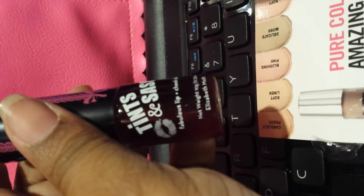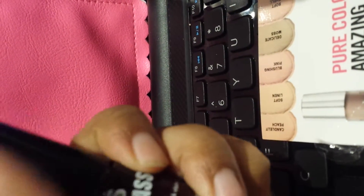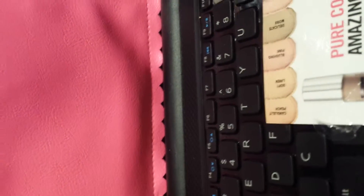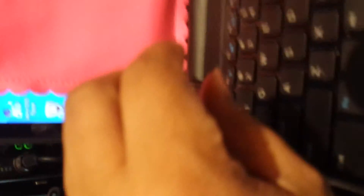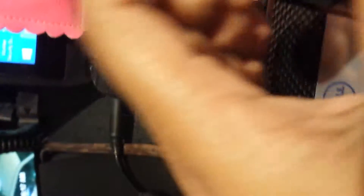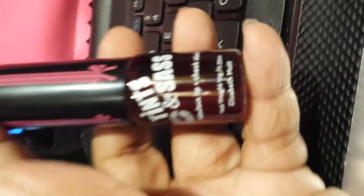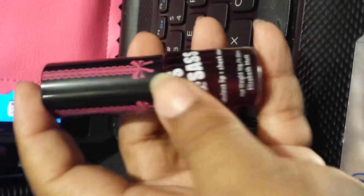And I got the tint — it says lip and cheek stain. It's like a sheer, you can sheer it out. It's a cheek and lip stain. I think it would be better as a lip stain than a blush.